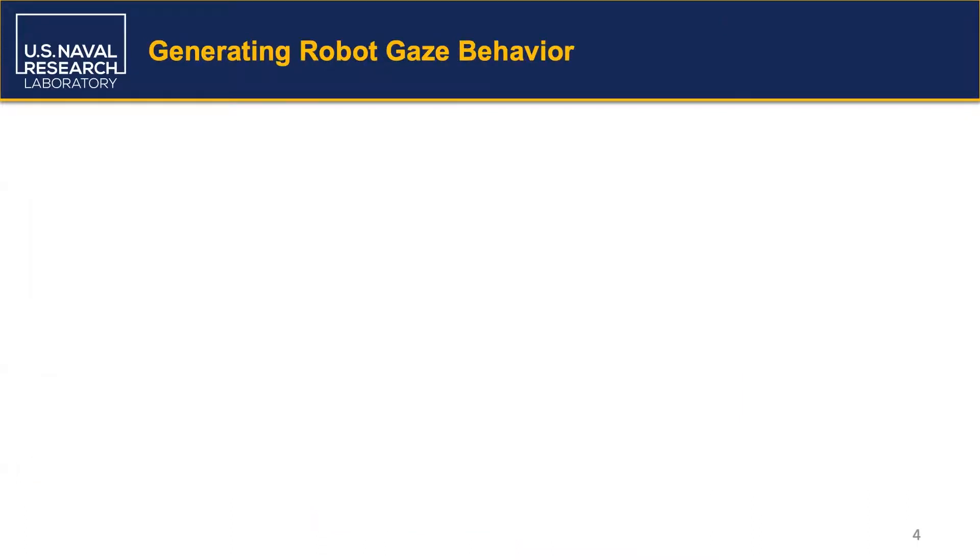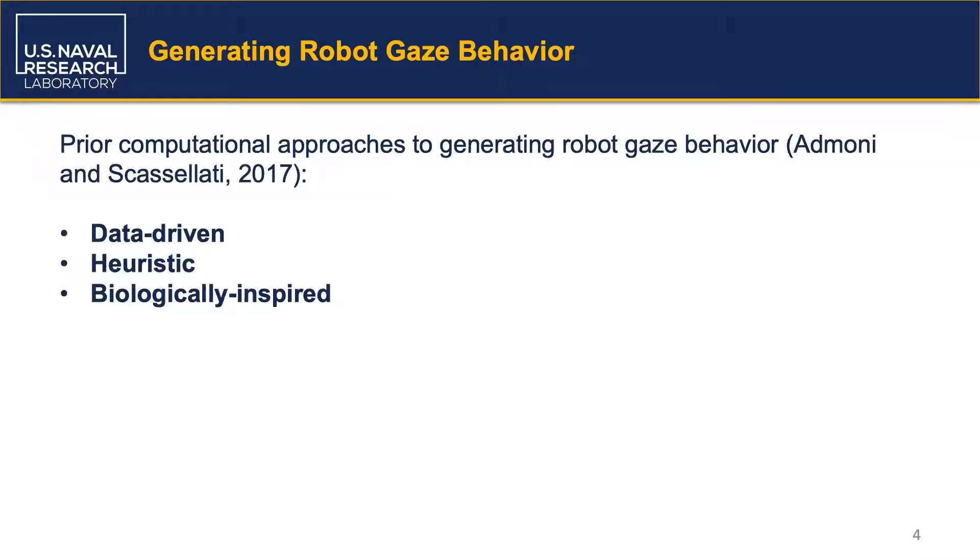Because the importance of gaze in facilitating social interaction, including interactive learning, has long been recognized, a variety of prior computational approaches to generating gaze behaviors in HRI contexts have been developed. In a survey written by Edmonds and Scazzolotti, three categories of prior approaches were identified, including data-driven, heuristic, and biologically-inspired approaches.